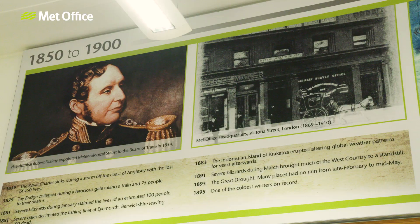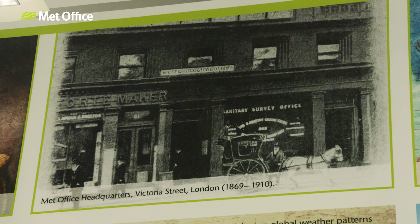So you talk about this being the National Memory of the Weather — what do you mean by that? We were founded in 1854 and since then we've been collecting observations. Those observations inform both our climatology, our research into climate, and our forecasts.